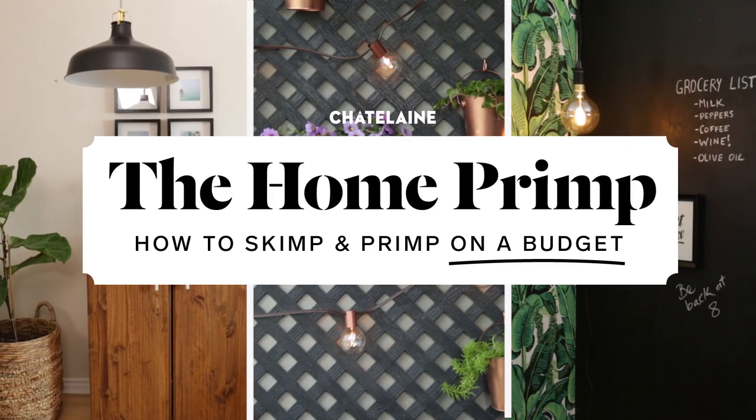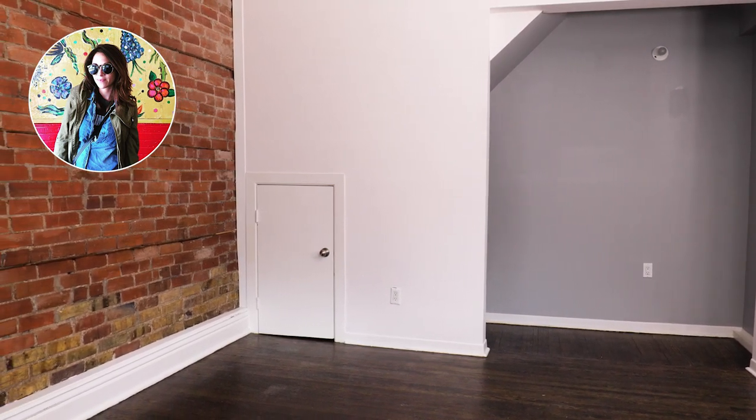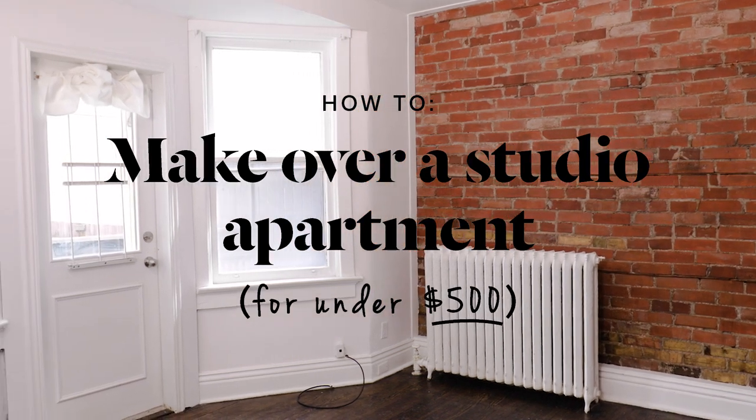Hey, I'm Alexandra, Home Editor at Chatelaine. Welcome back to another episode of The Home Primp, where I make over spaces on a serious budget. I am really excited about this primp because it is going to be a major challenge. I'm going to primp Carla's teeny tiny studio apartment using only IKEA furniture for under $500.